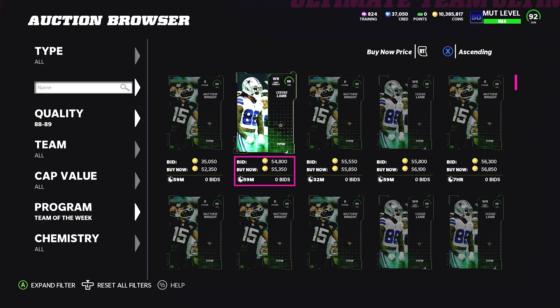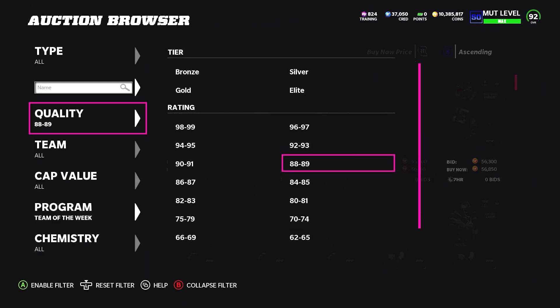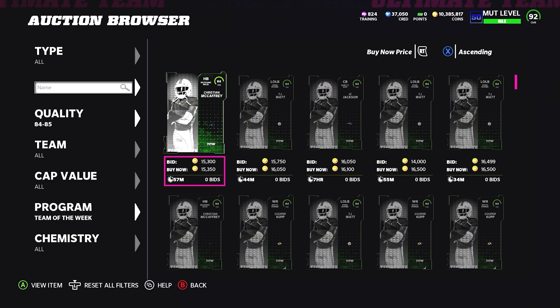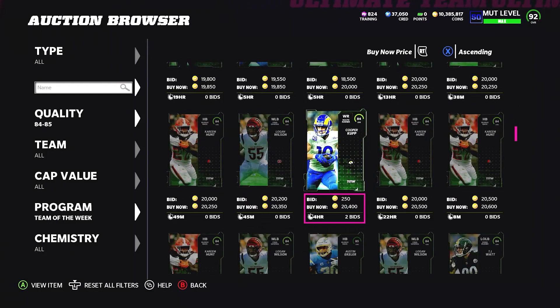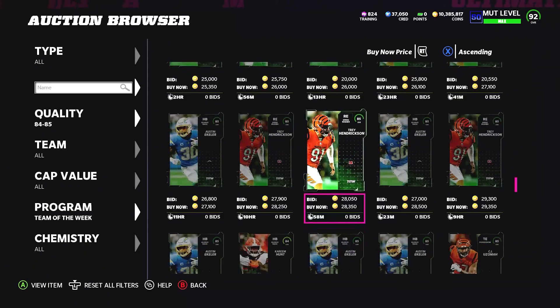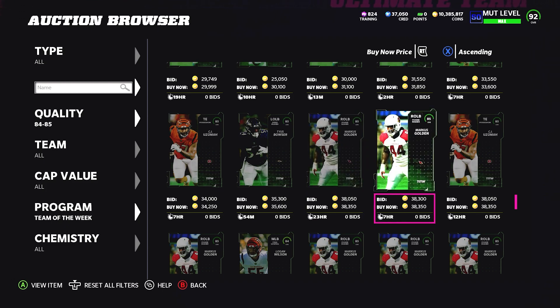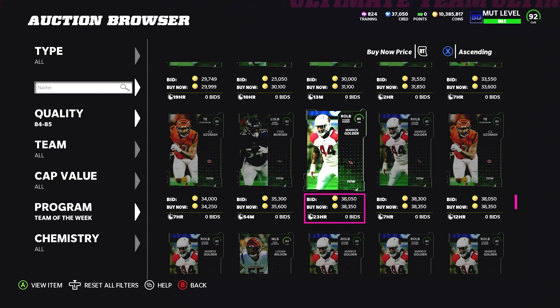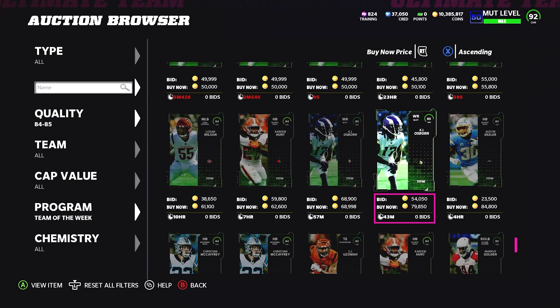For you guys with 500k to a million, you don't have to buy that many cards — just 15 to 20 of these 88s over the next couple hours. You can be really patient with your buys — buy for under 50. I have 10 mil so I can buy like 100 of these per Tuesday; I'm probably going to target 51k. The less coins you have, the more patient you should be with your buys. We're going to target to sell these tomorrow night.